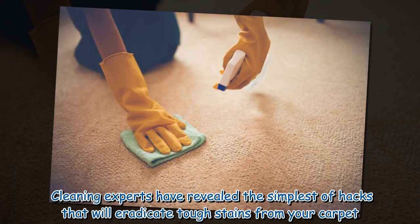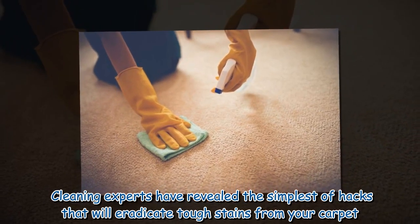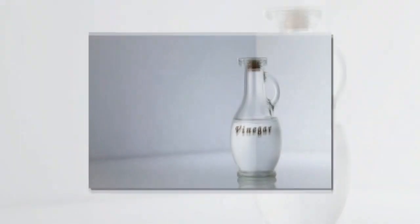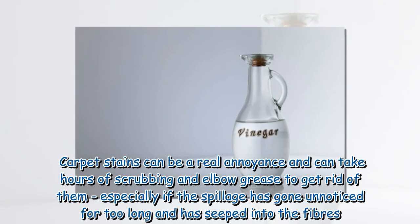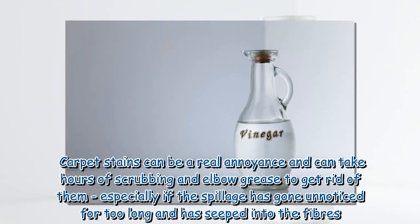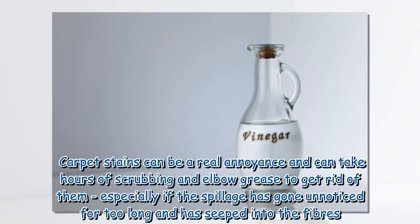Cleaning experts have revealed the simplest of hacks that will eradicate tough stains from your carpet. Carpet stains can be a real annoyance and can take hours of scrubbing and elbow grease to get rid of them, especially if the spillage has gone unnoticed for too long and has seeped into the fibers.